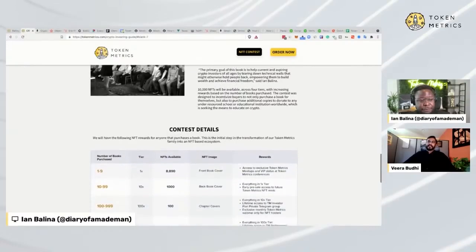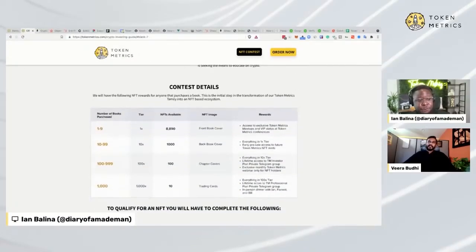Just to refresh everybody, we have four tiers for people who buy the book. The first tier we call the 1x tier. You get access to Token Metrics meetups and VIP status at Token Metrics conferences, and you get an NFT for the front book cover. There will be 8,890 NFTs for this tier.